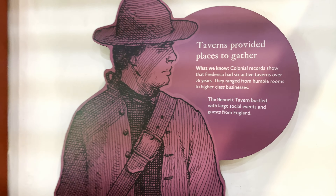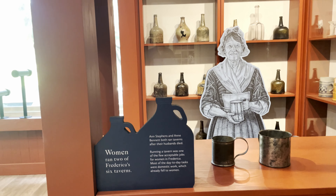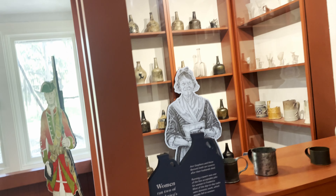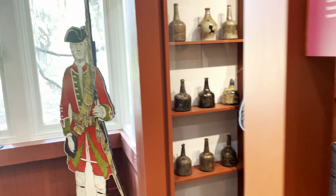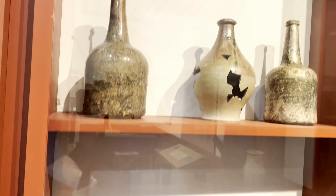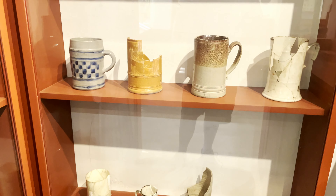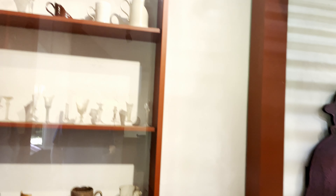Taverns provided a place to gather. I guess you don't check your guns at the door back then — you never know when you're going to need them. This is sort of what it would look like — they've got artifacts you can see. They've found all of this on site and preserved them from what you would see in homes, taverns, businesses, things like that.